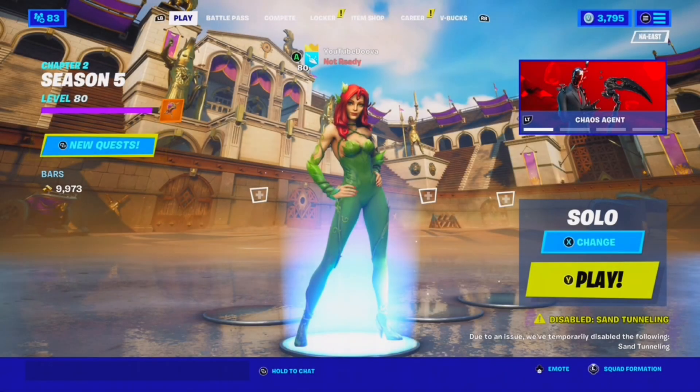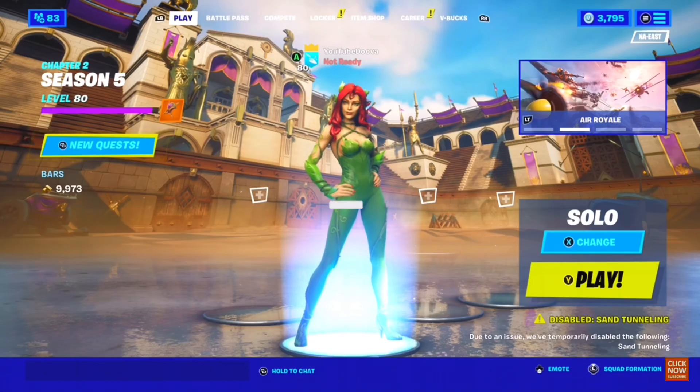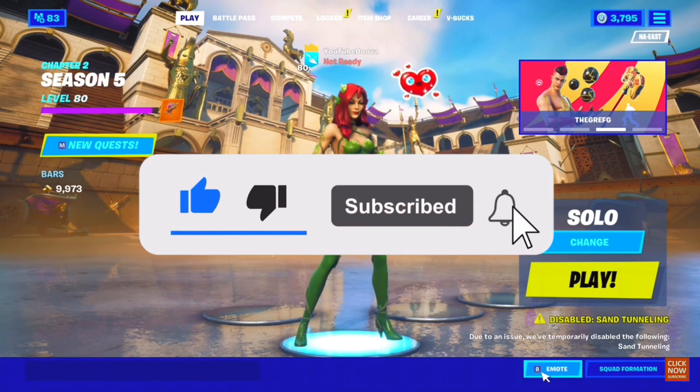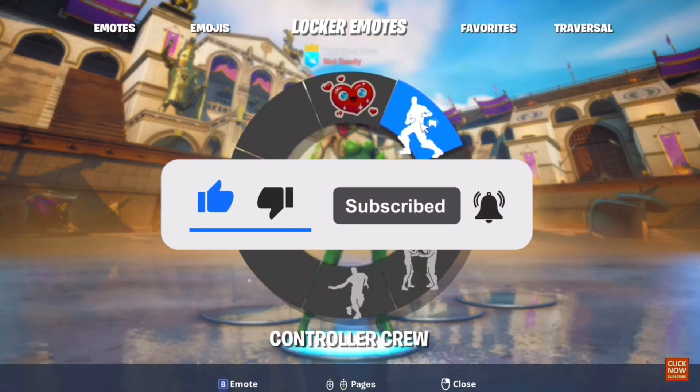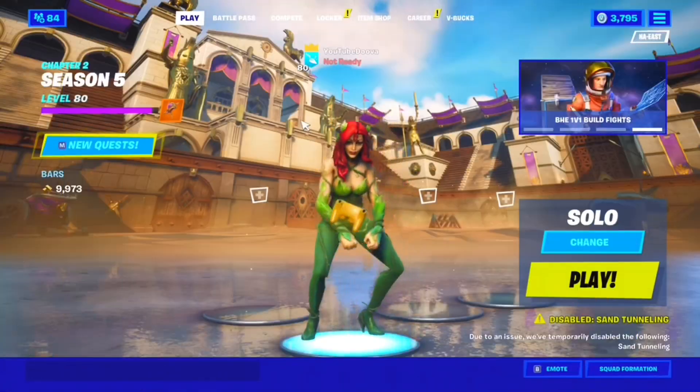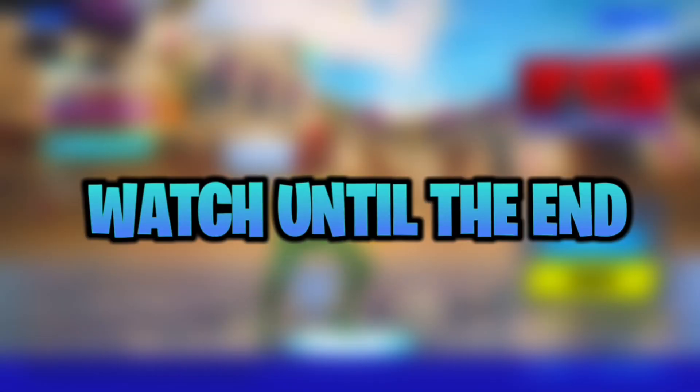Yo, how's it going guys, my name is Duva, welcome back to another video here on the channel. I hope everyone is having an amazing day. In today's video I will be giving you guys three ways on how to get the Wildcat skin bundle for free inside of Fortnite, so make sure you guys stick all the way to the end of the video so you don't miss out on any information.